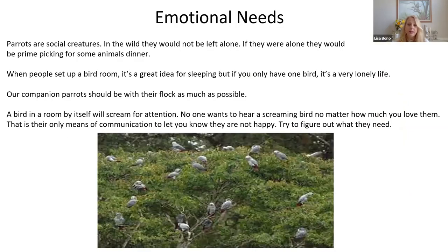Emotional needs. A lot of times people will put their bird in a room — they build a great bird room and the bird stays in there. Parrots are social creatures; in the wild, no one's alone because they'd be prime picking for some animal's dinner. They're always in a flock. Our companion parrots should be with their flocks as much as possible. A bird in a room by itself will probably scream for attention, and that's their only communication to let you know they're not happy. If they're out and they're with the family, interacting — that's what they want.